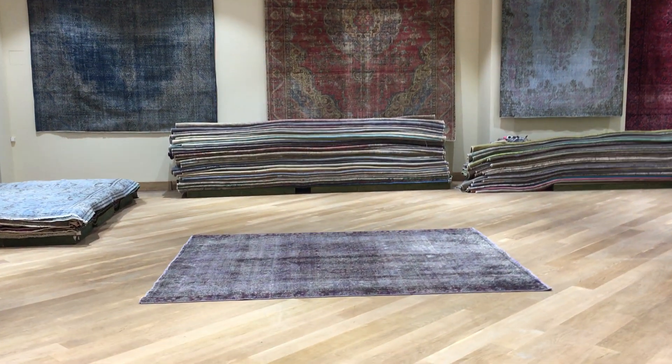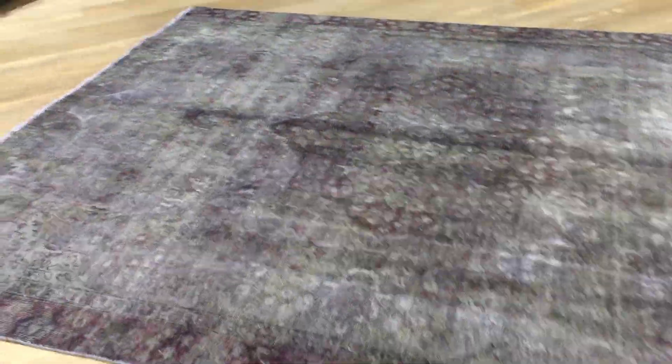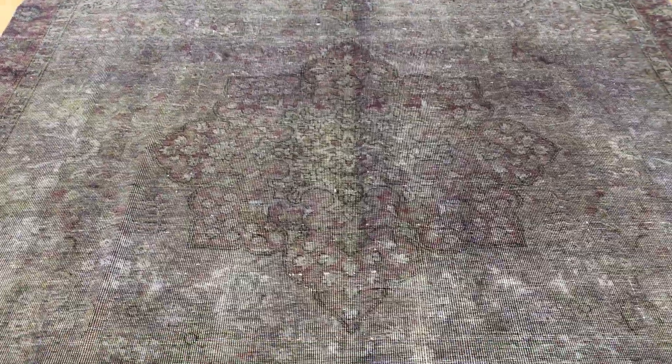This is Vintage Carpet 19127. It's a Persian handmade carpet. This carpet has such a beautiful petrol green color tone to it — absolutely stunning. One of the most beautiful colors I've seen of this petrol green color, because the medallion is just breathtaking.